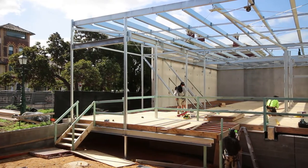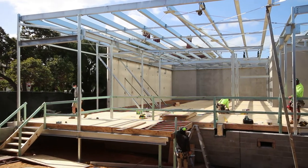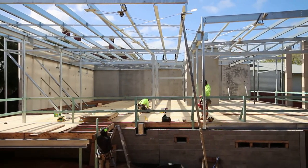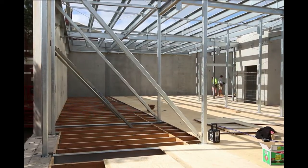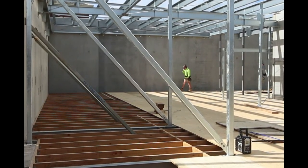Once the floor joists were in position, most of the floor could be laid down in the Visitor Information Centre, auditorium and the museum. The floor could not be completed because the ends of the precast walls still need to be supported with props until the roof goes on.